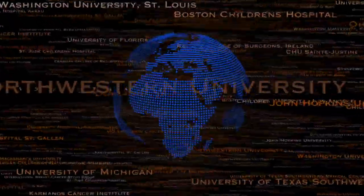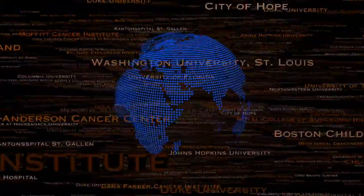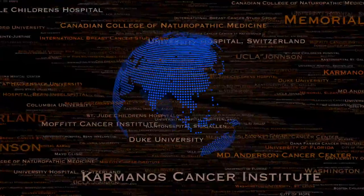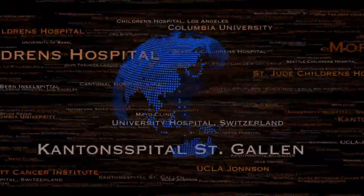In hospitals around the world, doctors are testing new and innovative approaches to fighting cancer, and Gateway for Cancer Research is on the front lines.